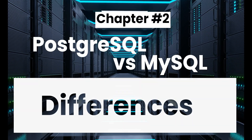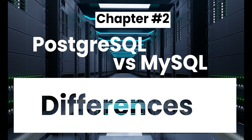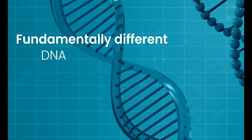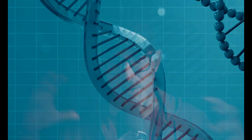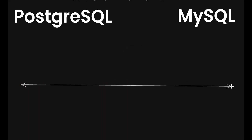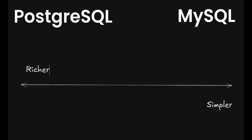Because there are differences, but they lie below the surface. Postgres and MySQL have fundamentally different DNAs and histories. If I were to boil down the opposition between the two databases to one simple contrast — two different strengths — it would be that MySQL is simpler, and Postgres is richer.